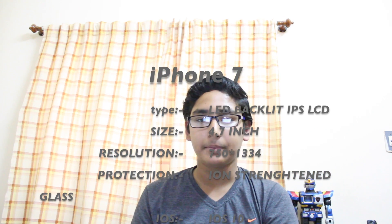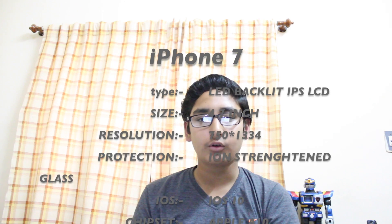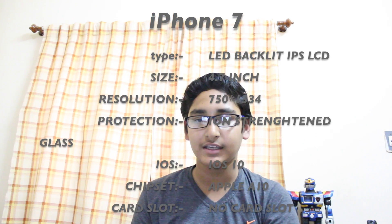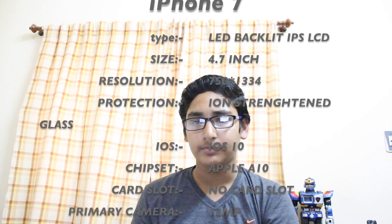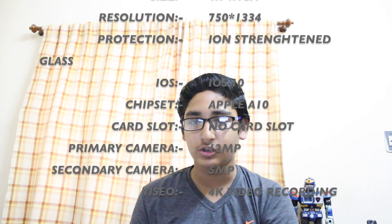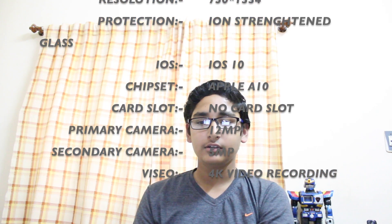It comes with iOS 10 and Apple A10 chipset. This device comes in 3 variants: 16, 64, and 128GB with 2GB of RAM. It does not contain any external microSD card slot. The primary camera is 12MP with face detection, autofocus, and dual LED or dual-tone flash. The secondary camera is 5MP with 4K video recording. There is a fingerprint sensor on the home button.